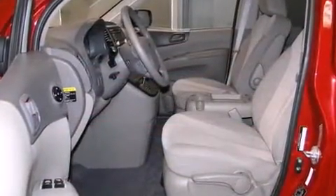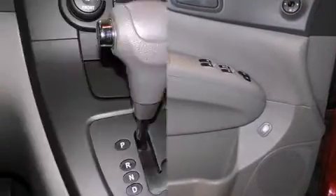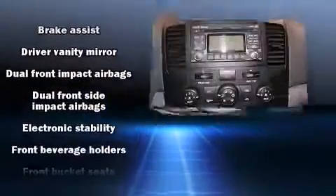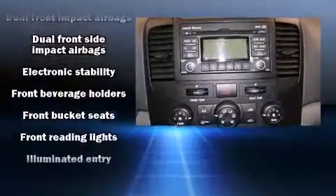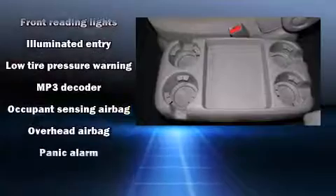Cruise control and storage solutions are integrated throughout the interior, demonstrating thoughtful attention to detail. Enjoy your favorite music via the stereo system, which includes a CD player with MP3 capability, steering wheel-mounted audio controls, and six speakers.